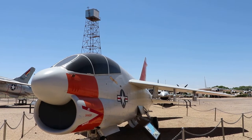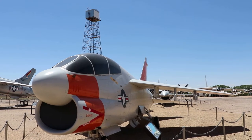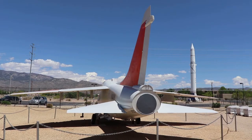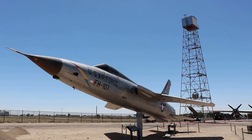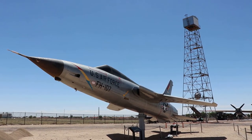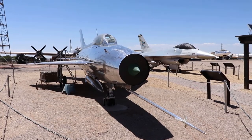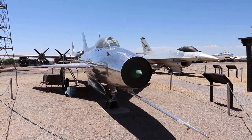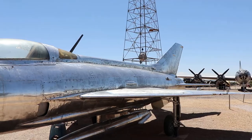This is a TA-7C Corsair II, nicknamed Sluf — Short Little Ugly Feller. These were used extensively in Vietnam. This is an F-105D Thunderchief, and this particular one was based out of West Germany during the 1960s. Here's a Soviet Mikoyan-Gurevich MiG-21 Fishbed — the Soviet's first Mach 2 fighter.